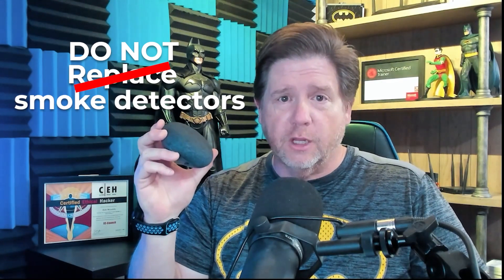Now, I got to give you a couple of caveats here. First of all, these are not going to replace smoke detectors — they're going to add on to your existing smoke detectors. So don't go around and just start throwing all your smoke detectors away. You still need those.